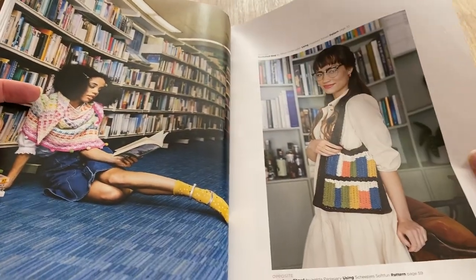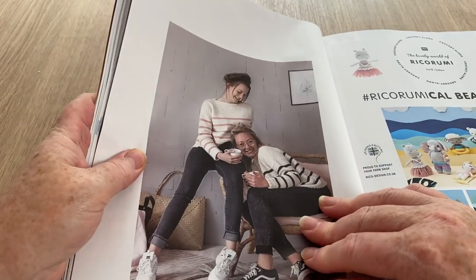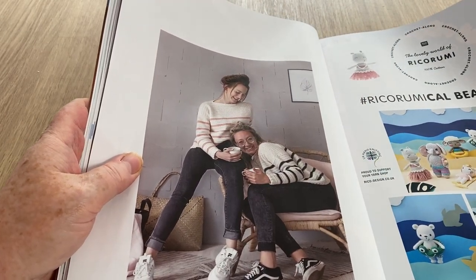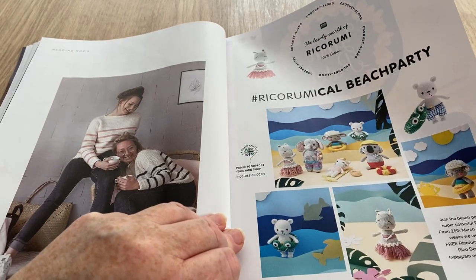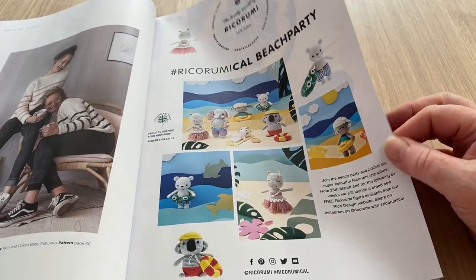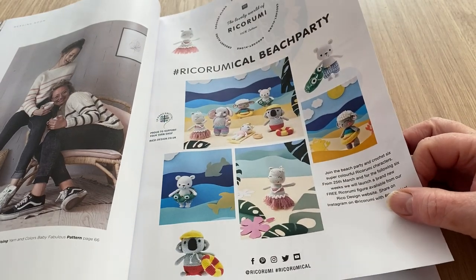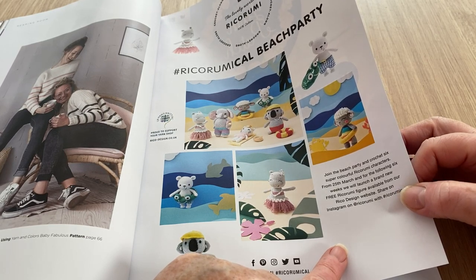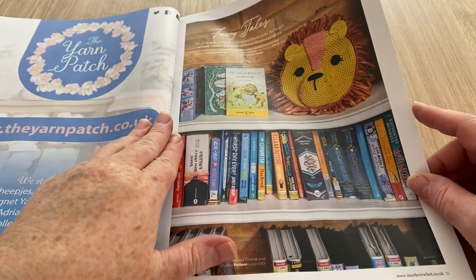This is quite a nice looking pointy one and we've got a very abstract bag — I still must finish my bag. That looks quite nice, more of a pullover — I don't mind it because the sleeves are not horrendously baggy and it has a little bit of something to break up the monotony of row after row. 'Ricka Rumi Beach Party' — try saying that after a couple of shandies! Join the beach party and crochet six super colorful Ricka Rumi characters from the 26th of March.